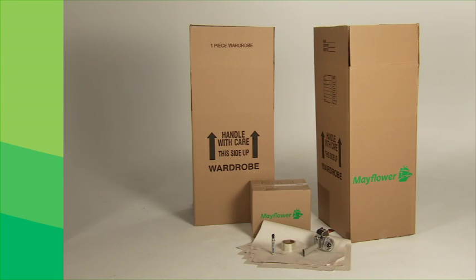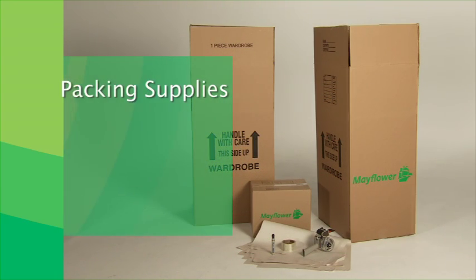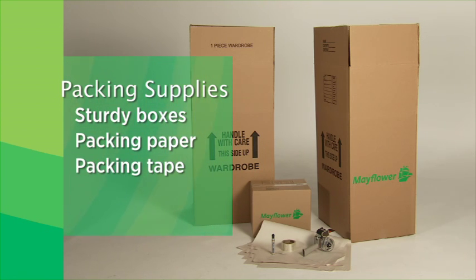Before you start, it's a good idea to gather everything you'll need, including sturdy boxes of various sizes with flaps that can be completely closed, packing paper, packing tape for sealing packed boxes, and felt tip markers for labeling boxes.